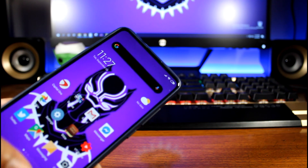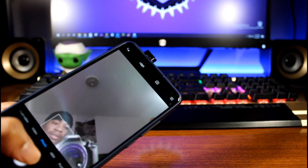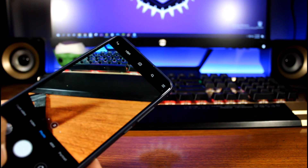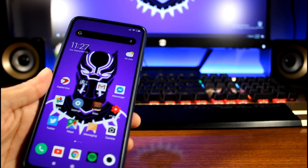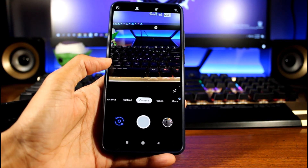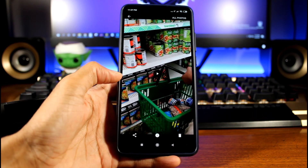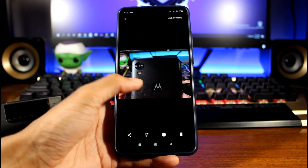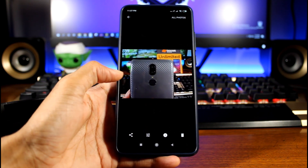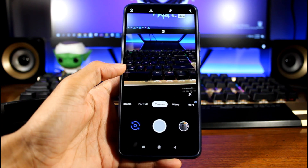GCam is definitely not the fastest, especially with the pop-up camera. You can see how slow it is compared to the regular camera which is just faster. But it is a port and it is constantly being updated. If you want to get the best image quality out of this phone, definitely download GCam — I'll put the link in the description.